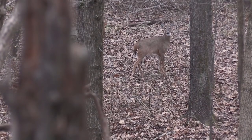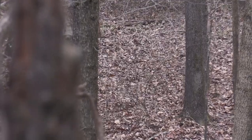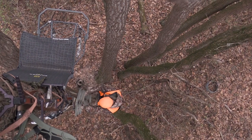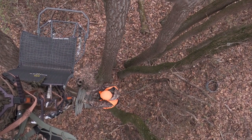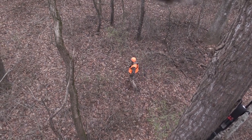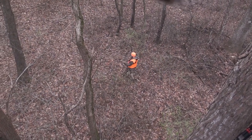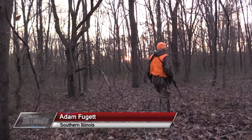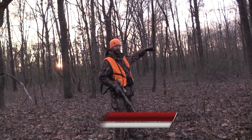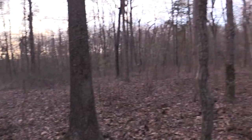I feel like I made a real good shot on her. I'm pretty sure we heard her pile up back there. Glad we were able to get in here and harvest the doe. Between our hunts and trail cam photos, we've been seeing a lot of does showing up, so we knew we needed to get in here and do some doe management.